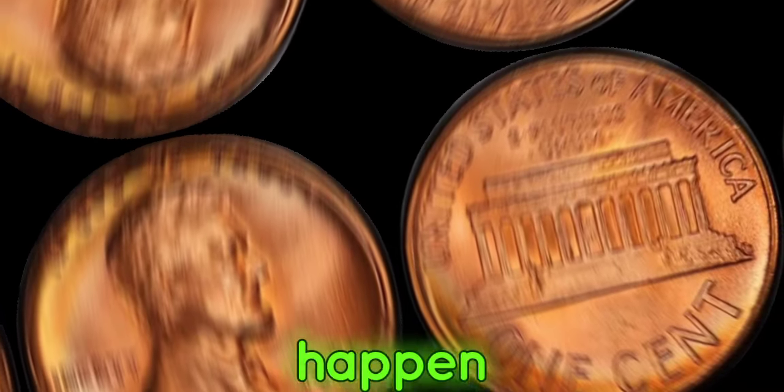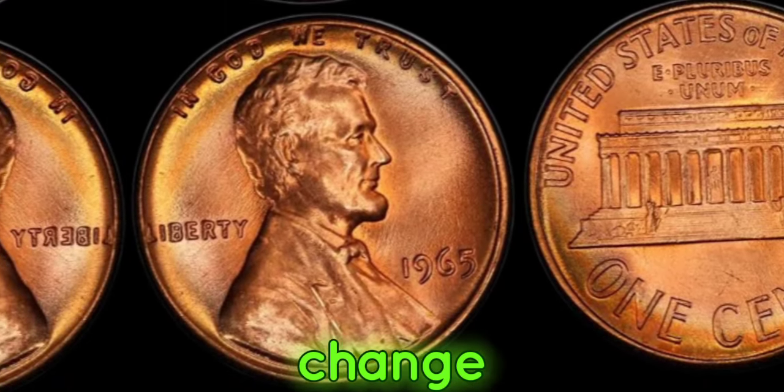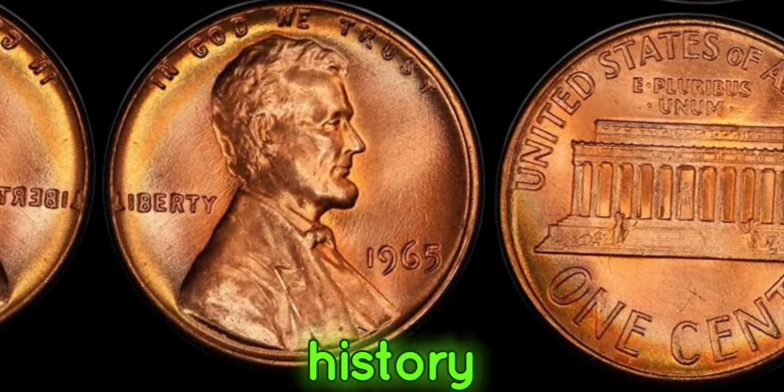If you happen to come across a 1965 penny without a mint mark, don't dismiss it as pocket change. It could be your ticket to unimaginable wealth. Who knows? You might just be holding a piece of history worth millions.